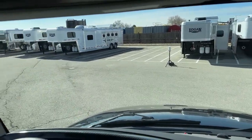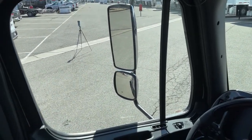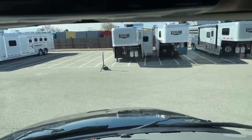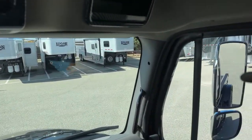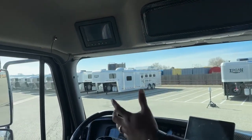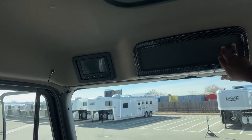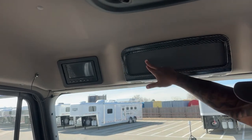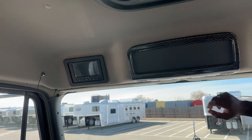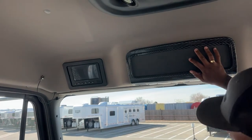You have a huge windshield — very easy to see what's happening in front of you. This unit comes equipped with satellite radio and is also pre-wired for a CB radio. A lot of people like to install the CB over here on those plates. We can punch a hole wherever you decide to mount it and do the CB radio install right here at this location.